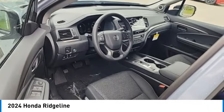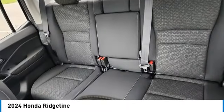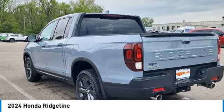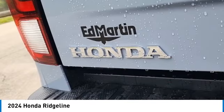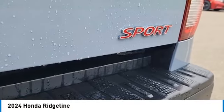This vehicle has less than 100 miles. Here are some of this vehicle's great options: tow hitch, all wheel drive, aluminum wheels, remote engine start, brake assist, daytime running lights, 4-wheel disc brakes, front all-season tires, LED headlights, and rear all-season tires.